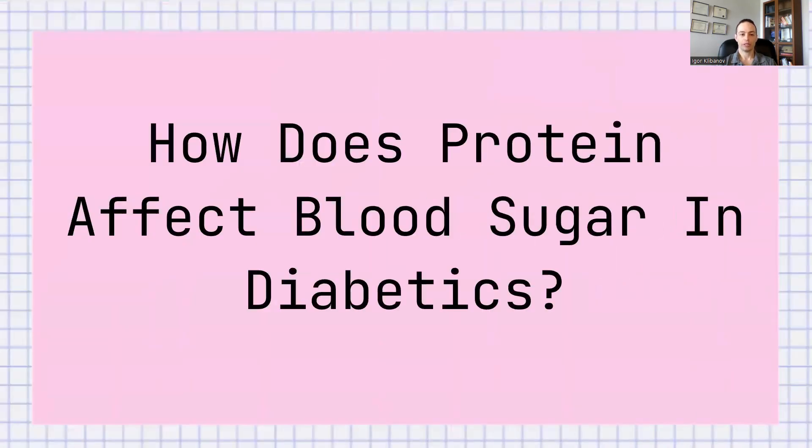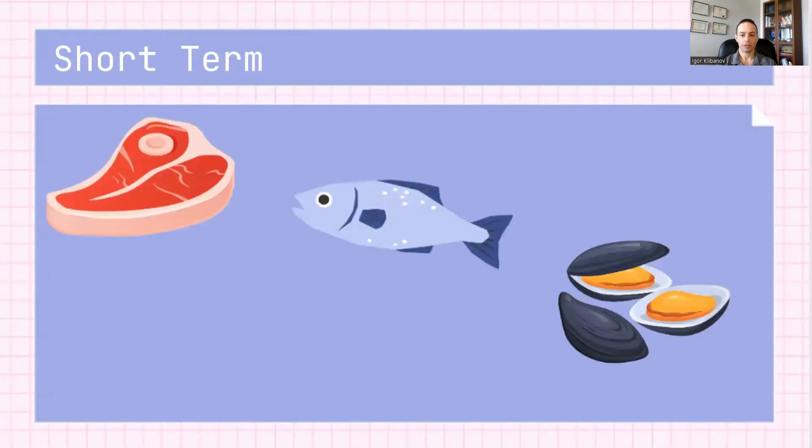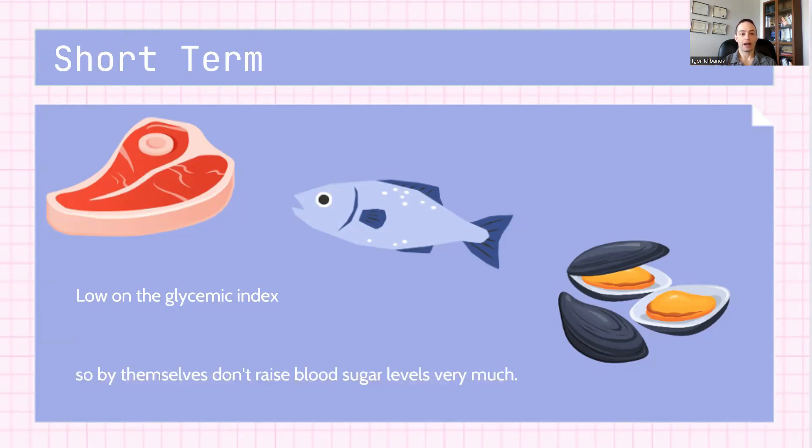How does protein affect blood sugar in diabetics? Let's talk about the short-term and the long-term. In the short-term, things like meat, fish, and seafood are low on the glycemic index. The glycemic index is a measurement of how fast any given food raises your blood sugar — essentially a measurement of speed. By themselves, things like meat, fish, and seafood — things that are high in protein — don't really raise blood sugar levels very much. They raise them a little bit, but not a lot.